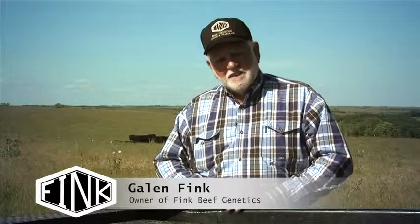Welcome back. If you're watching some of these different bullet points, this portion is going to give you a little idea of how we do our AI and our embryo transplant program.